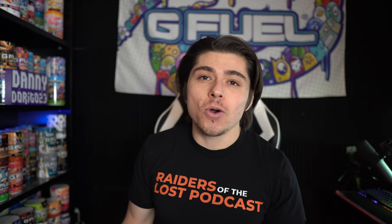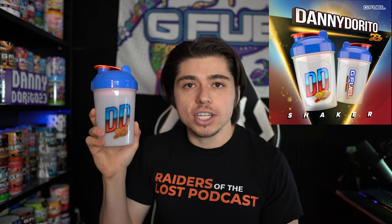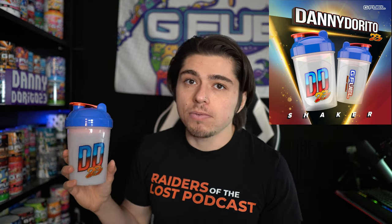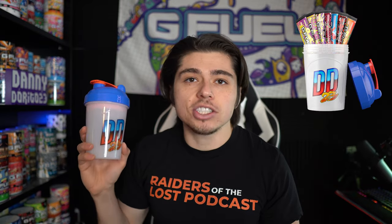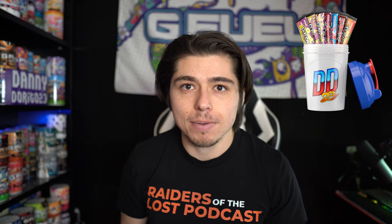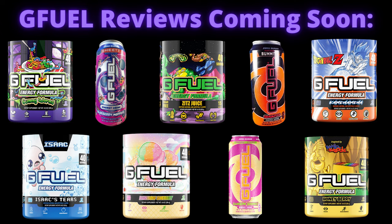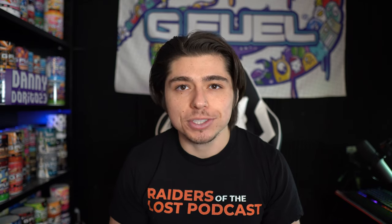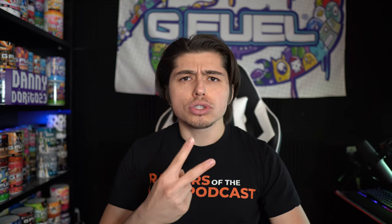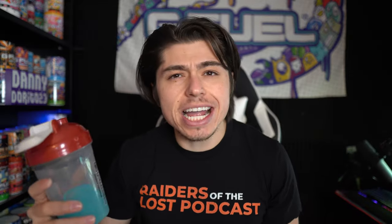Christmas is right around the corner — don't forget to snag yourself or ask your family for a Danny Dorito 23 G Fuel shaker. And if you have not tried G Fuel before, I highly recommend picking up a Danny Dorito 23 G Fuel starter kit — that way you get my shaker along with seven different flavor sample packets. That's gonna be it for this one guys. Stay tuned for more G Fuel reviews very soon, and as always stay safe, be nice to each other out there, and I will see you in the next one. Peace.